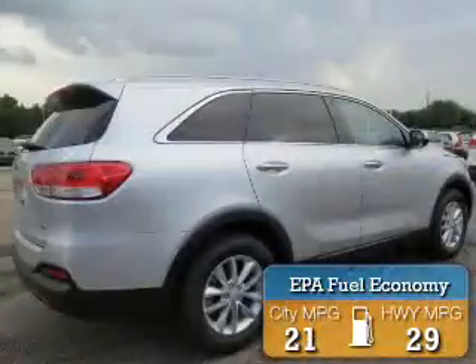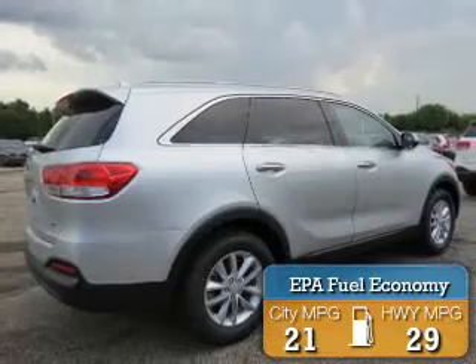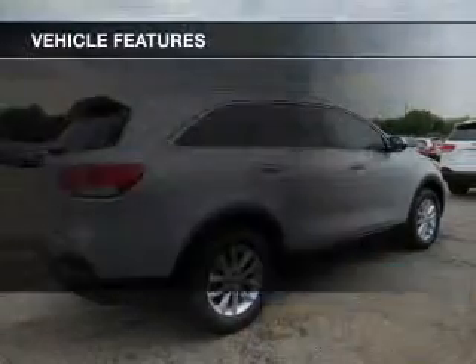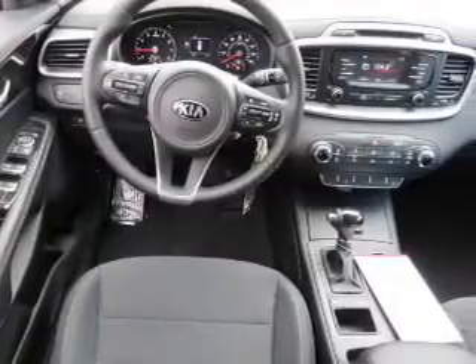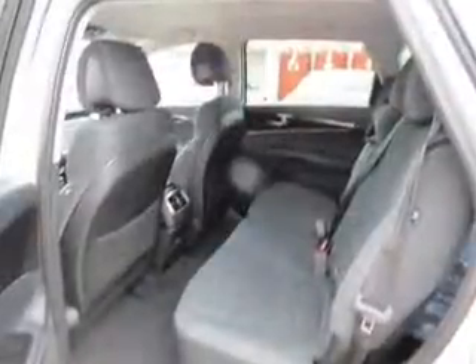Great fuel efficiency saves you money by requiring fewer trips to the gas station. The features include Bluetooth connectivity, a satellite radio, steering wheel controls, auto dimming mirrors, a spoiler, and roof rails.